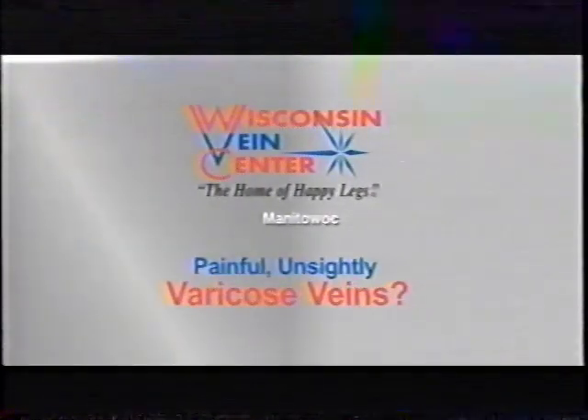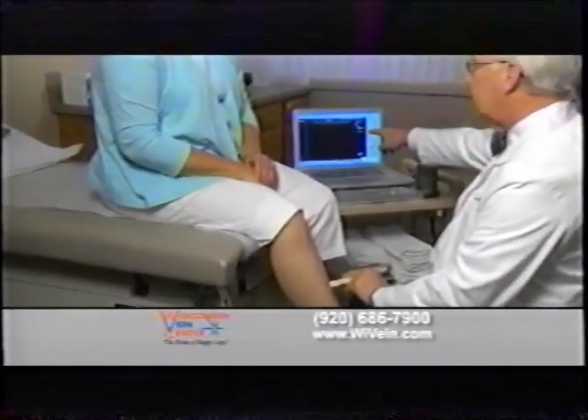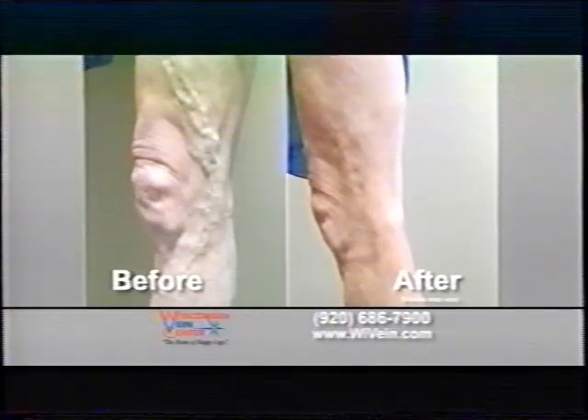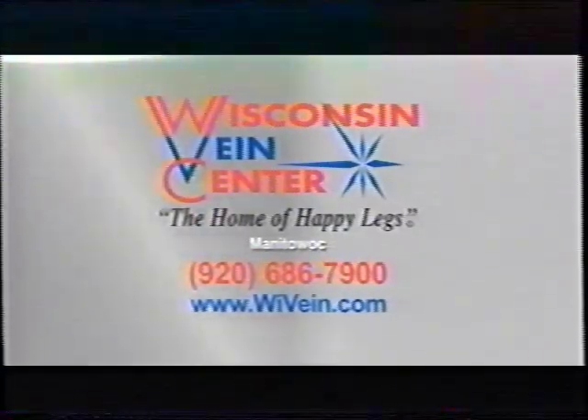In full and slightly varicose veins? We treat all aspects of vein disease. From vein-related leg ulcers, blood clots, bulging varicose veins, and even tiny spider veins of the legs and face. Wisconsin Vein Center, Manitowoc.